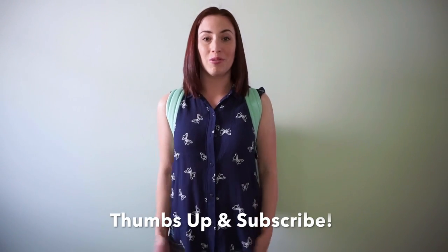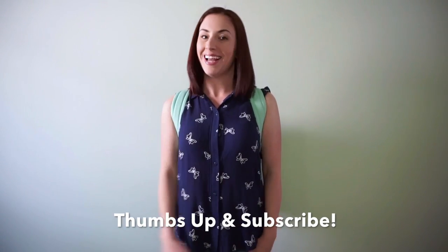If you found this video helpful or you enjoyed it, please give it a thumbs up and subscribe to my channel. Thanks for watching!